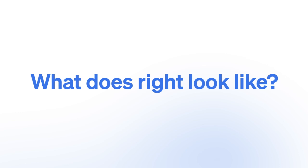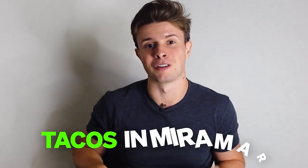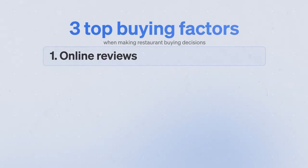This is especially important on the homepage. When I'm searching for 'best tacos in Miramar,' I've decided I want tacos — now the question is which restaurant I'll order from. We've run thousands of tests with thousands of restaurants and found there are three major factors in restaurant buying decisions. The first is online reviews: according to studies, 70% of people placing online orders reference online reviews to determine whether to order from a restaurant and what to order.